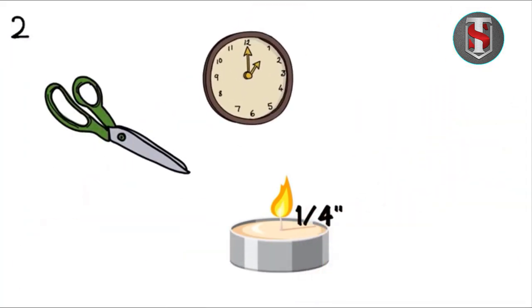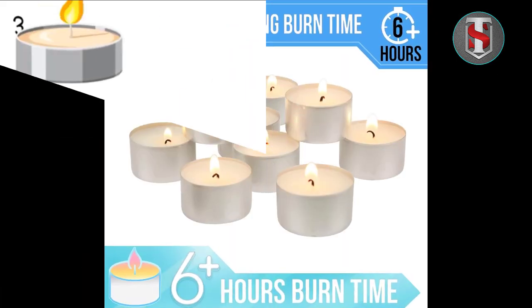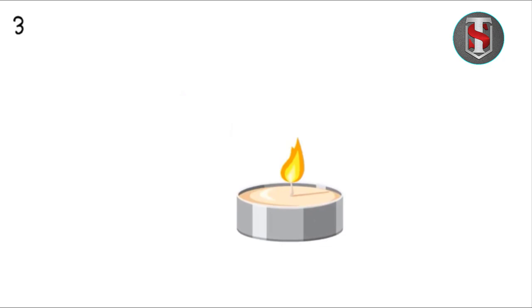The bulk pack of Stonebrier long-burning tea light candles offers excellent value for money compared to purchasing individual candles. Opting for the 200-pack results in significant cost savings per candle. Considering the extended burn time and quality construction, these candles are a worthwhile investment for both personal and professional use.